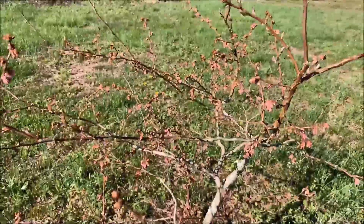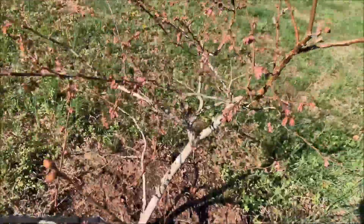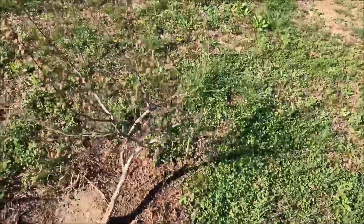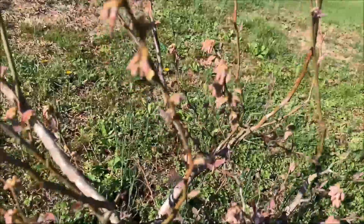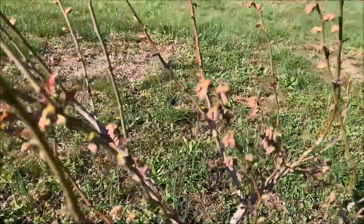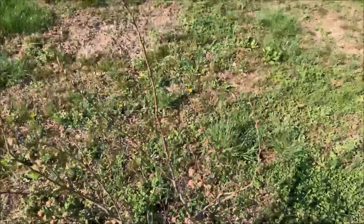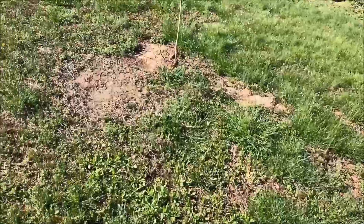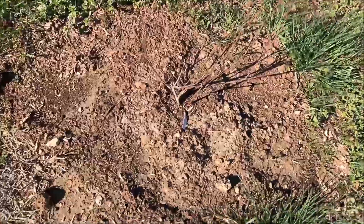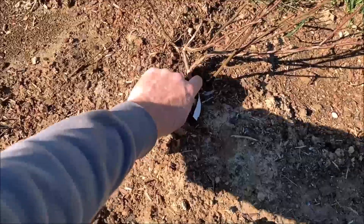Continuing on with our farm tour, here's one of our blueberries. We planted some additional blueberry plants this winter; these are some of the older ones. Here we've got nice flowers coming out pretty quick. Blueberries are great but all the adults here don't get very many because my son comes out early in the morning and eats them, so we're trying to plant enough plants that we can stay ahead of him.